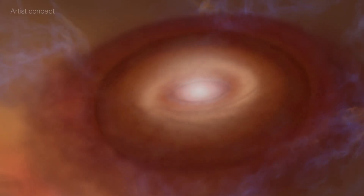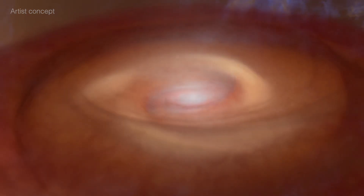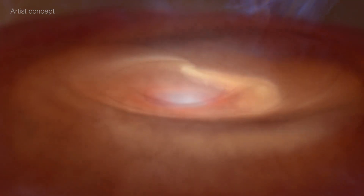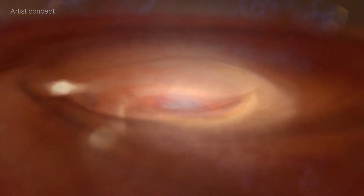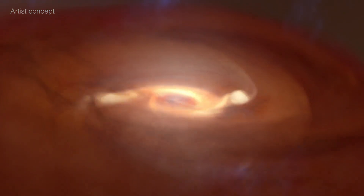A protoplanetary disk is a giant ring of gas and dust where material clumps together to form new worlds. This one is so massive that astronomers think it could build multiple gas giants – like a scaled-up version of our own early solar system.